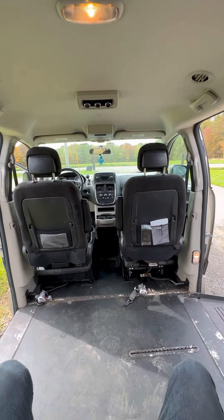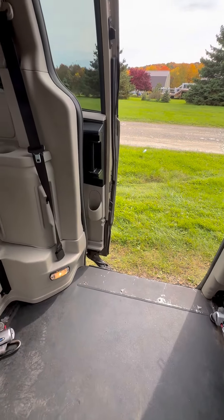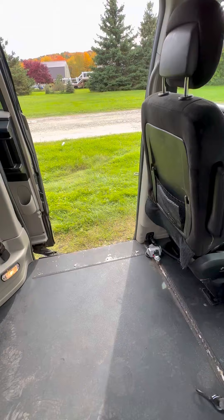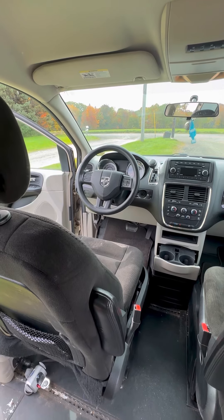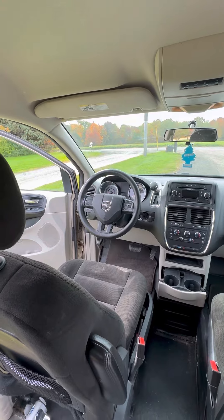It's the SXT, so it's got rear air, the doors, seats tumble down, the tracks in the floor. Vehicle's got no codes or anything like that. Runs great, no issues with the operation here.